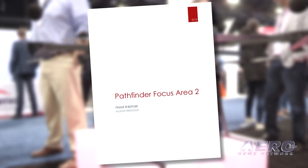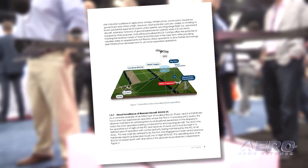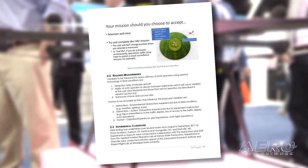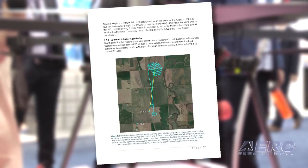We're here at AUVSI and we're very excited because we're showcasing some state-of-the-art new technologies. It was just this week that we released the latest version of the Pathfinder report. PrecisionHawk has been working hand-in-hand with the FAA and a number of other companies to really start to evaluate best practices and safety cases to allow both companies, organizations, and individuals to fly beyond visual line of sight.